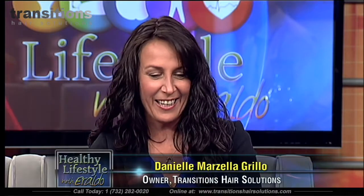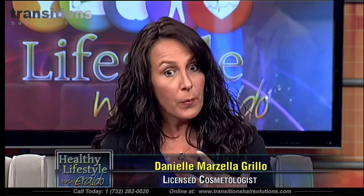Danielle initially worked in a traditional hair salon many years ago. She felt she needed to do something more — she had a passion and calling for helping women. She would see women coming in with thinning hair and knew there had to be something better. She's like a psychologist in a way, because she helps clients not only physically but mentally as well.